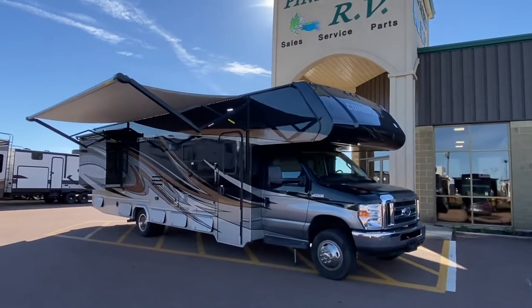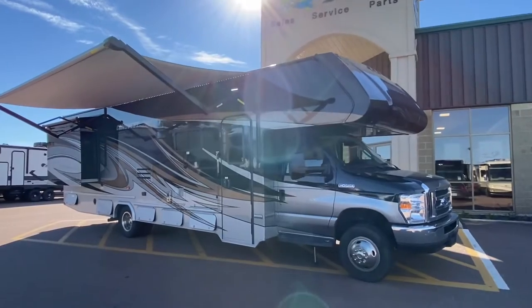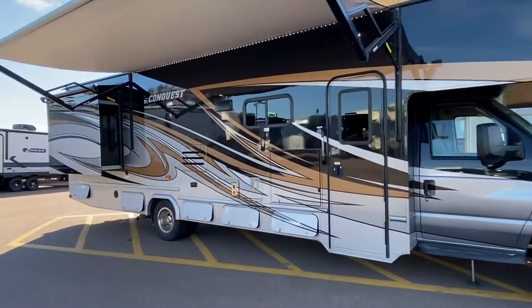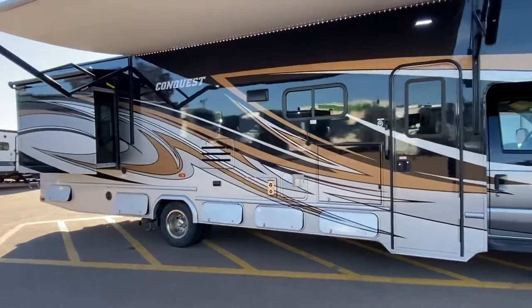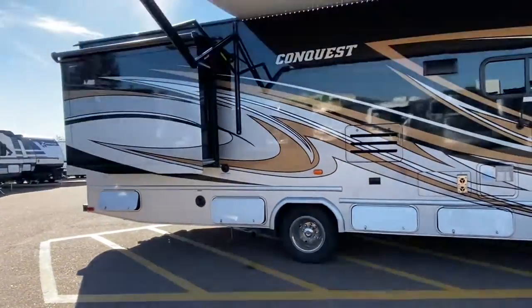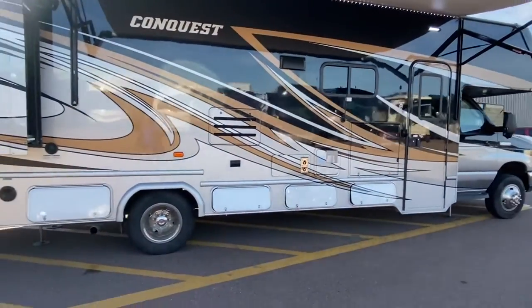Hey everyone, Fine Acres RV here in Moncton, coming at you with a very, very fresh arrival. It is a Gulfstream Conquest Class C Motorhome, and this is very luxurious.